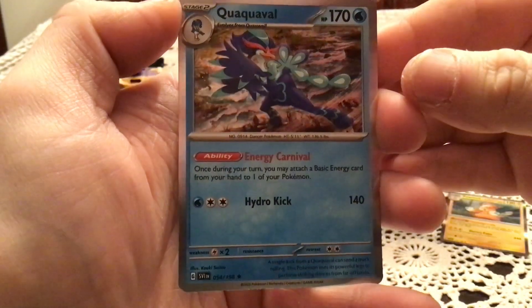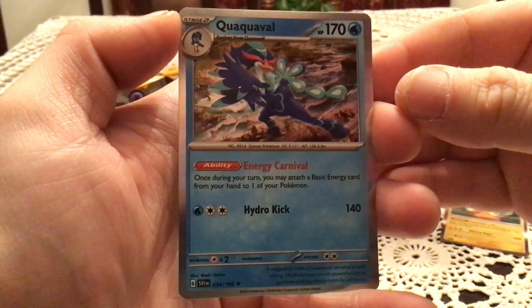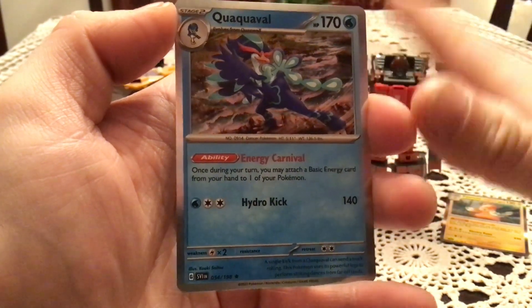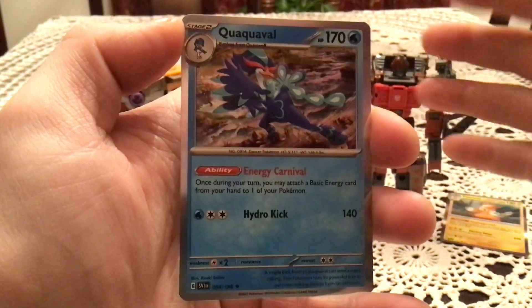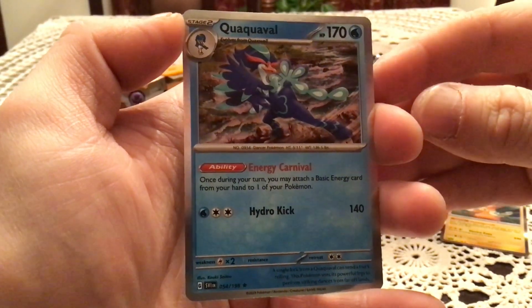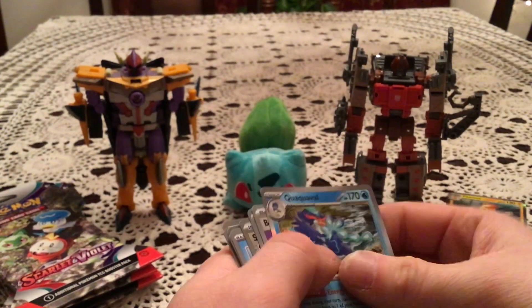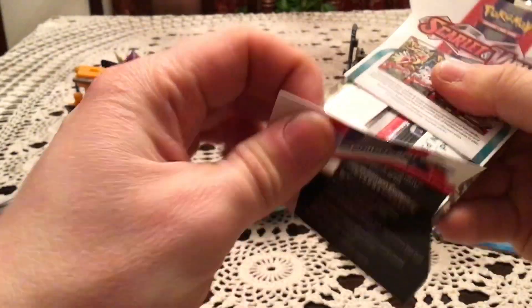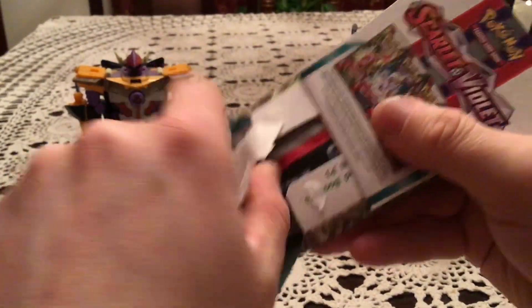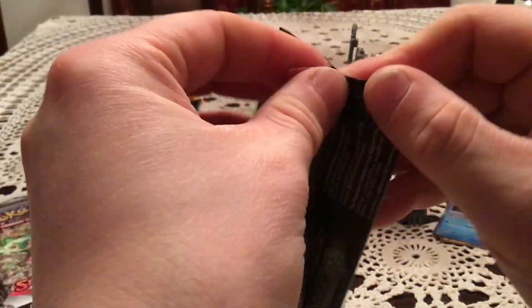And a Quaxwell holo — definitely my least favorite of the starters personally. I just don't like the weird dance movement it seems to be doing naturally. We also have a Psychic Energy. At some point I will just be skipping the energy since they're in every pack, so I'm going to get sick of them pretty quickly. The holo in every pack is nice, but the fact that there are no non-holos kind of makes the holos feel more worthless in a sense.